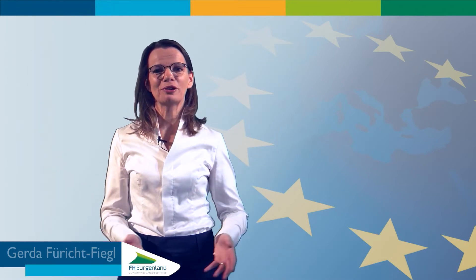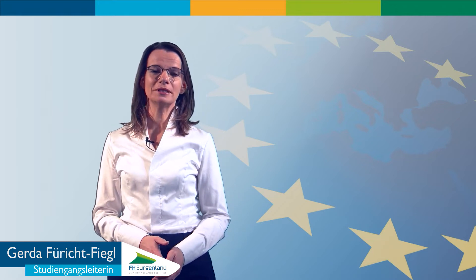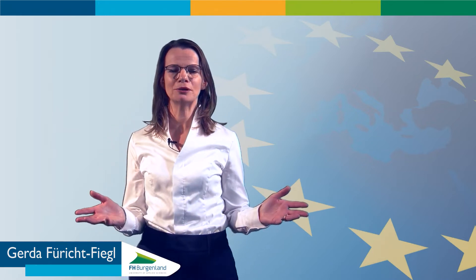Welcome. My name is Gerda Föricht-Fiegel and I'm the director of the master's program European Studies Management of EU Projects at the University of Applied Sciences Burgenland in Eisenstadt, a city located about 40 kilometers south of Vienna.